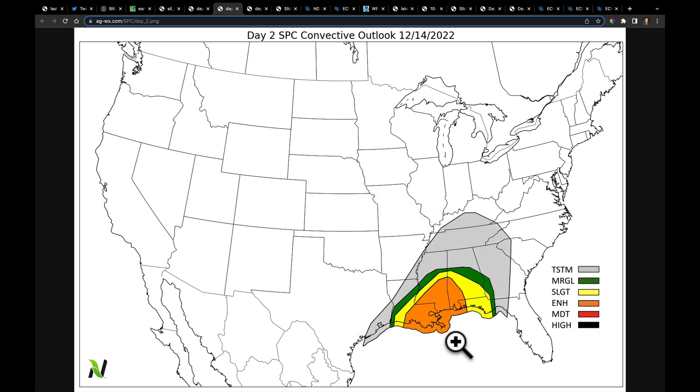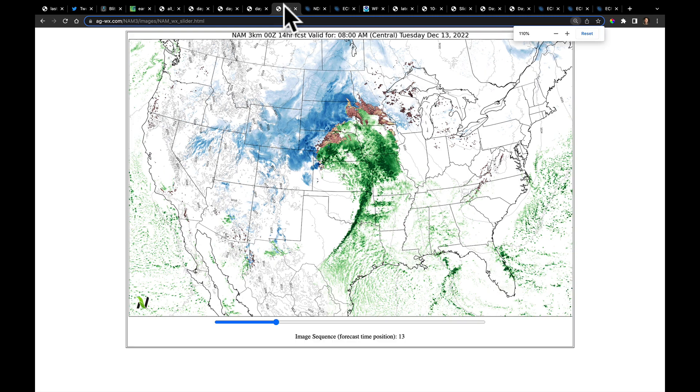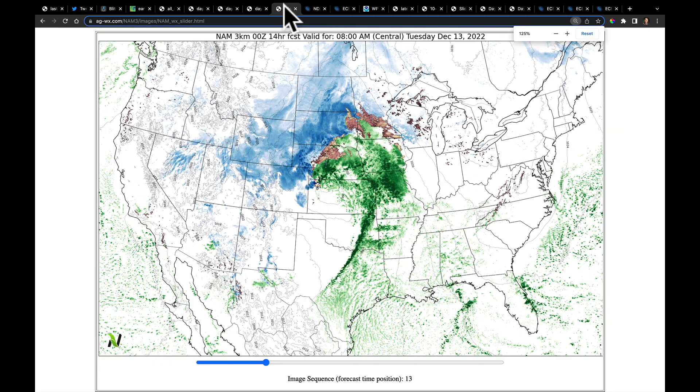Tomorrow, the new SPC update has now increased a large area with enhanced risk for severe storms on the 14th. And then on the 15th it's going to get down into parts of Florida. So I want to go take a look at the high-res models to get the idea on the timing of this.